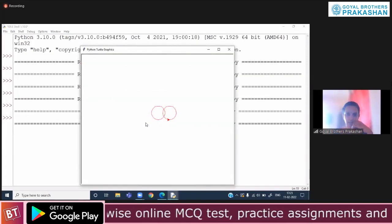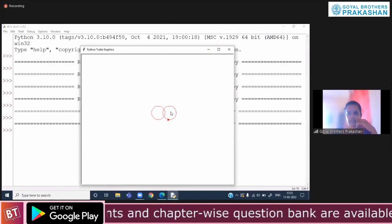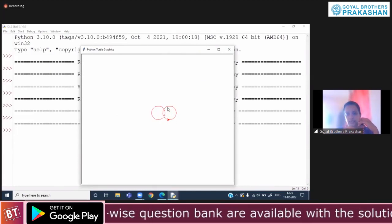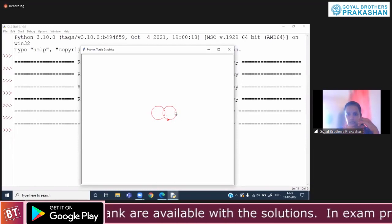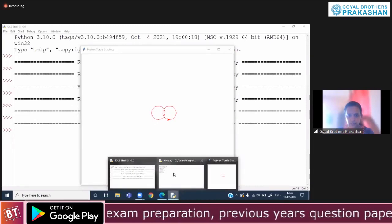Let's save and run this module. We have the circles now — I think the distance is fair enough. Now let us change this circle color to a different color.